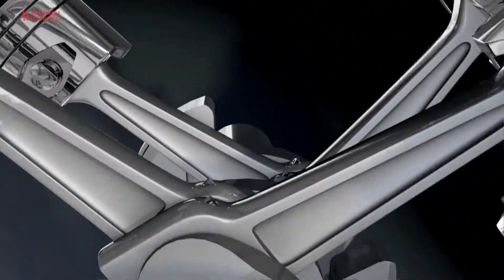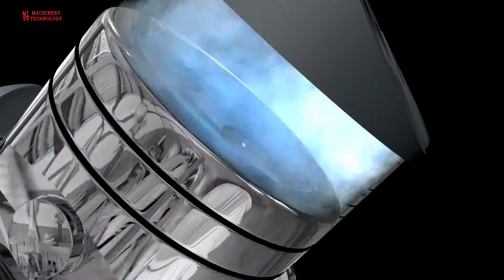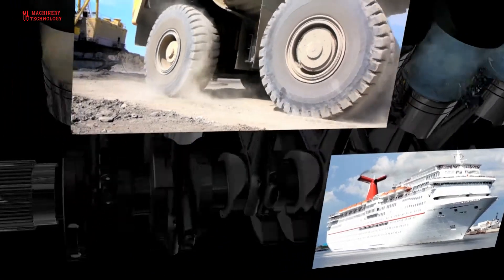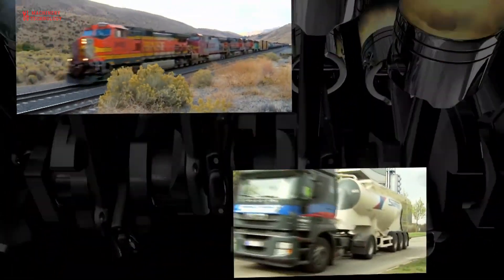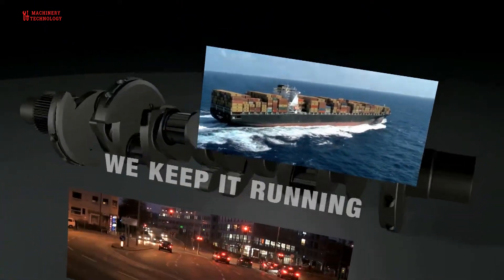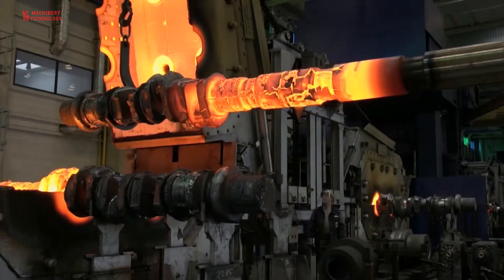Manufacturing a giant crankshaft involves several complex processes. As crankshafts are critical components in engines, turbines, and heavy machinery, the specific steps and methods can vary depending on the size, material, and application of the crankshaft. Here is a general overview of the manufacturing process for a large crankshaft.